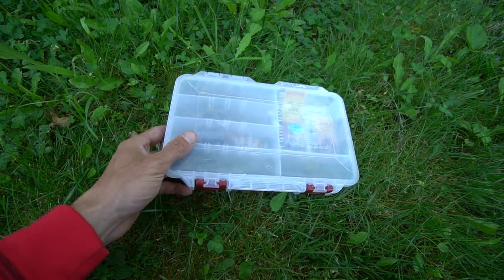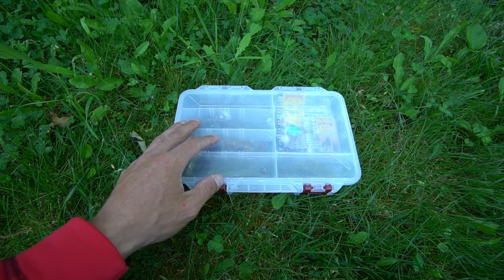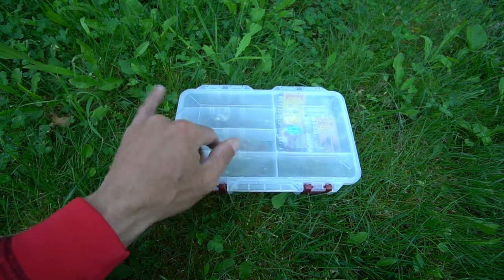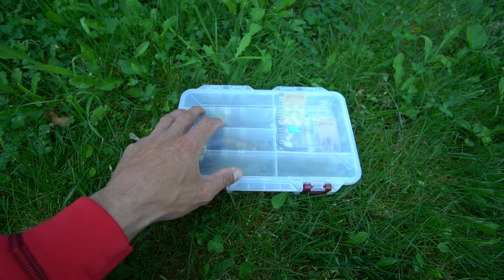Today we're going to go over what is in my tube box. Earlier in the year I did a video about what is in my jig box, and I figured that you guys liked it so much that I was going to do a video about what is in my tube box.